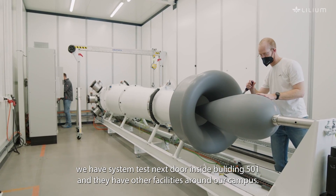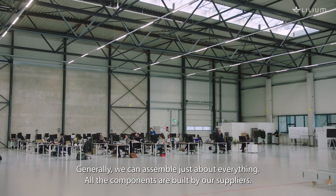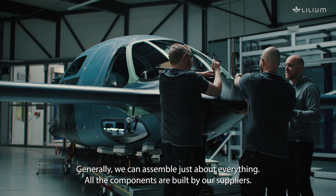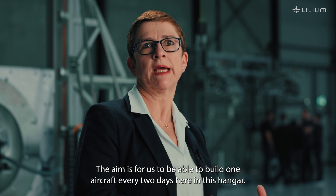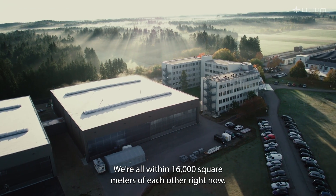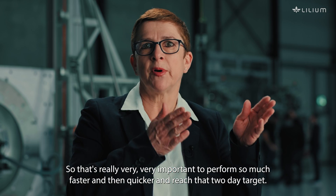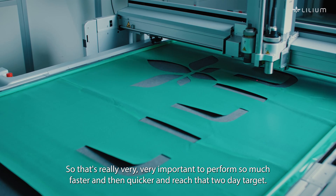We have system tests next door inside 501 and they have other facilities around our campus. Generally we can assemble just about everything. All the components are built by our suppliers. The aim is for us to be able to build one aircraft every two days here in this hangar. We're all within 16,000 square meters of each other right now, so that's really very important to perform so much faster and reach that two-day target.